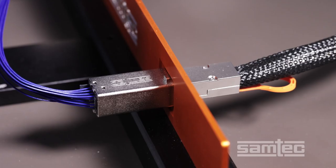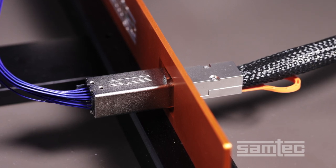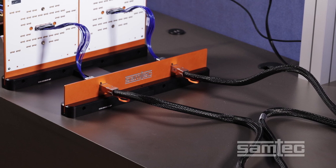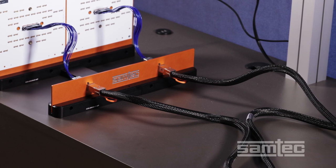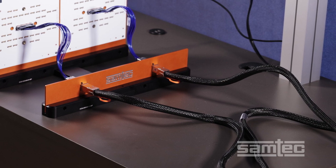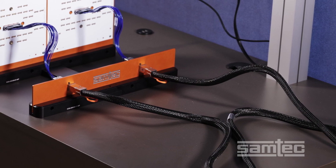NOVA-RAY I/O is a 112 gigabit per second panel mount cable system which includes front panel brackets. It has full external EMI shielding and is available in 16 and 32 differential pair configurations. The internal cable is 34 gauge high-speed low-loss twin-ax, and the external cable is either 28 or 34 gauge.